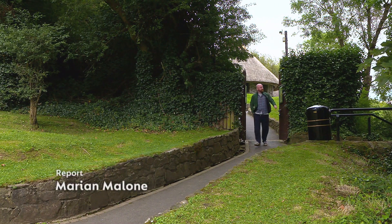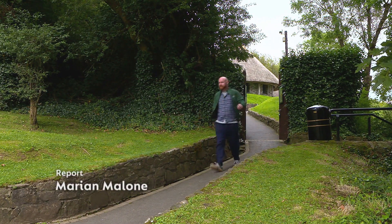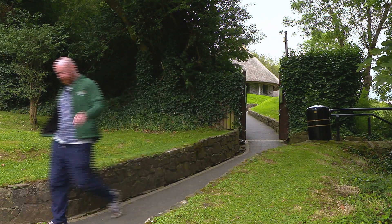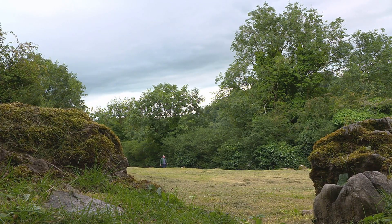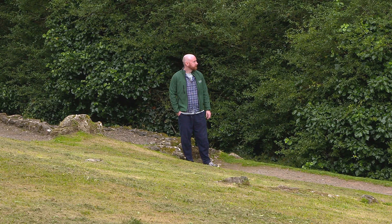Back at the centre, we meet tour guide Brian Colopy, who is originally from the nearby town of Brough. Having dropped out of college, he found himself on an employment scheme here at Loch Gurr, a move that changed the course of his life. Now armed with a degree in heritage studies and with plans for a master's degree, he still loves his work here.